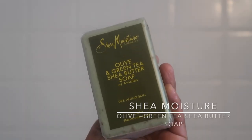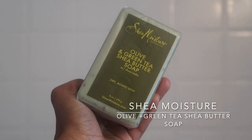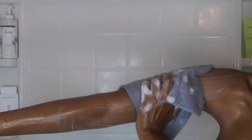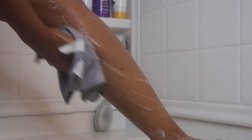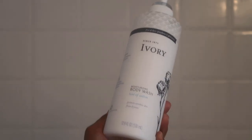Moving on to my body wash — my body wash of choice is my holy grail Shea Moisture. I'm not really picky on which one; I love all of them and I've tried them all. My skin never feels dry after using this. I like to wash my body with a washcloth twice, and then I go in with an exfoliating washcloth to exfoliate my skin.